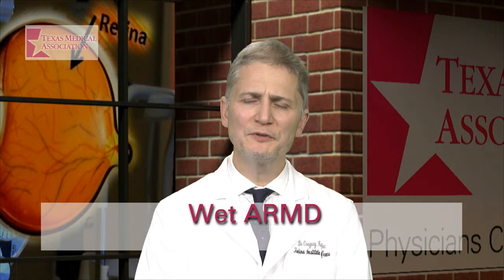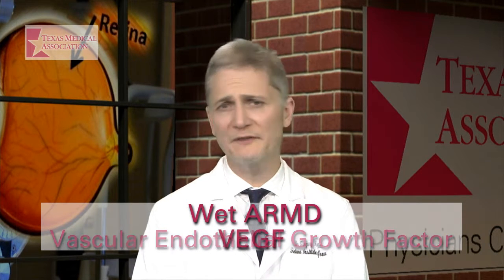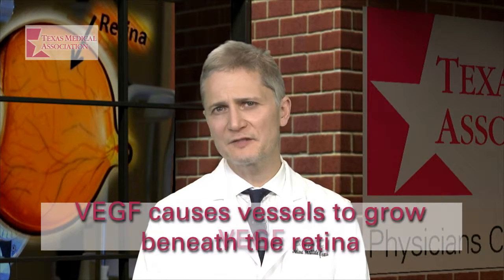In wet ARMD, the retina produces a protein called vascular endothelial growth factor, also known as VEGF. VEGF causes vessels to grow beneath the retina. Sometimes these vessels hemorrhage or leak fluid and cause swelling, which damages the retina and can cause severe and permanent vision loss.